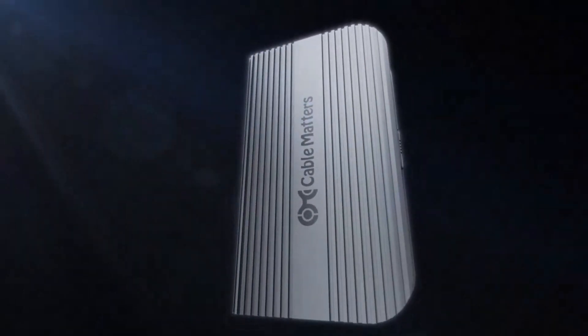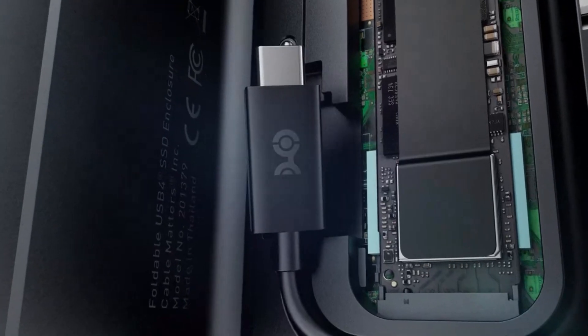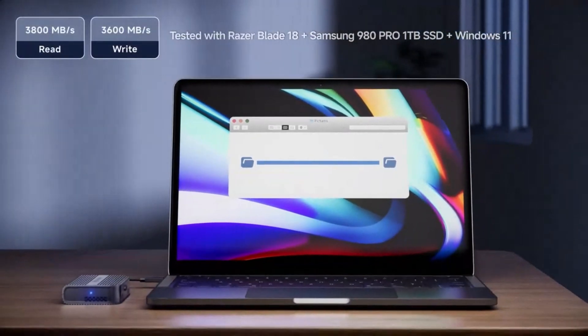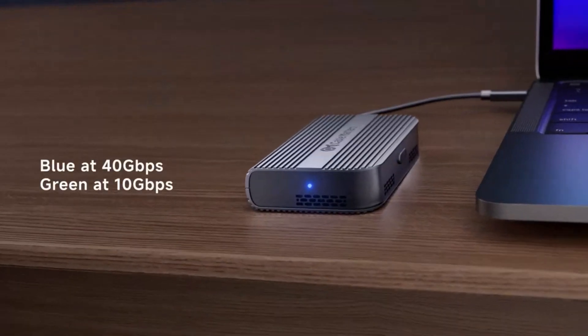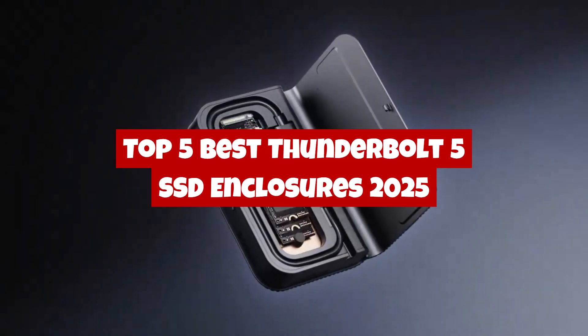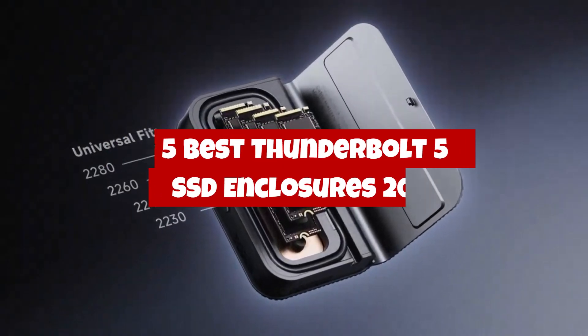Looking for the ultimate Thunderbolt 5 SSD enclosure to supercharge your storage in 2025? Whether you're a content creator, gamer, or professional needing lightning-fast transfer speeds, we've got you covered. In this video, we're counting down the top 5 best Thunderbolt 5 SSD enclosures in 2025 that offer insane performance, durability,